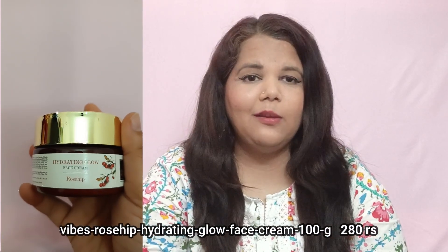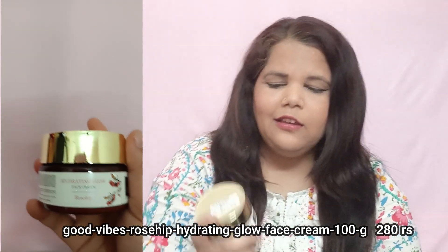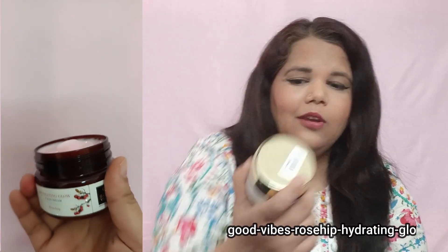As you know, I use serum, moisturizer, face wash, and toner, including rosehip serum and face cream. This is Good Vibes Hydrating Glow Face Cream — it's 100 grams, MRP ₹399, and I got it on sale for ₹250. I ordered it and it is very good. The packaging is very cute. If you are in the dry skin category, this will be a holy grail for you.